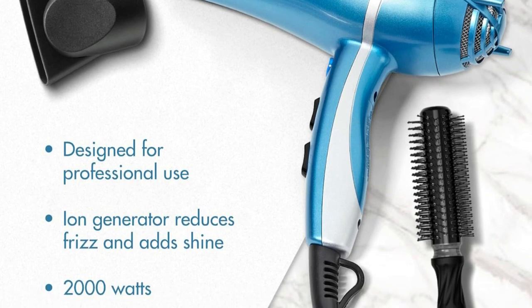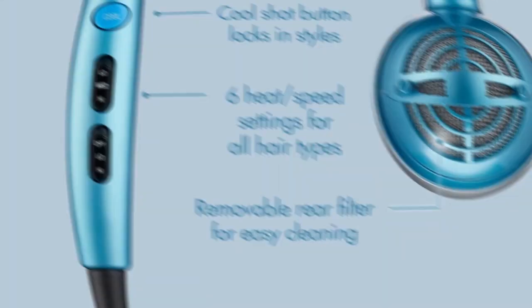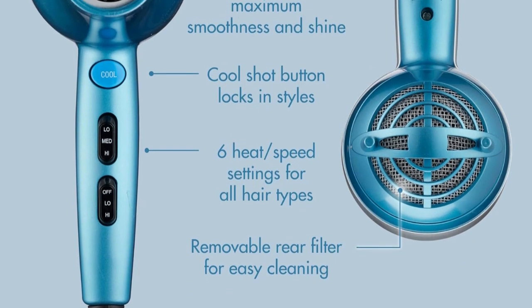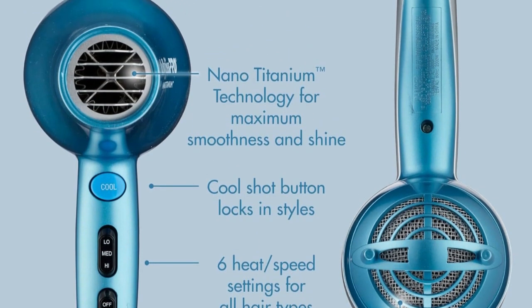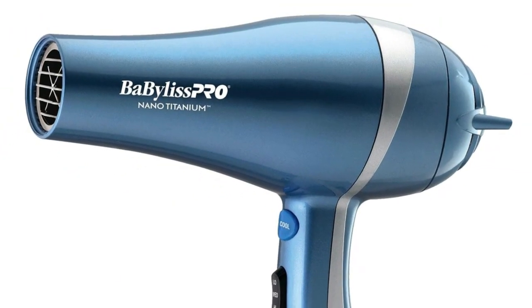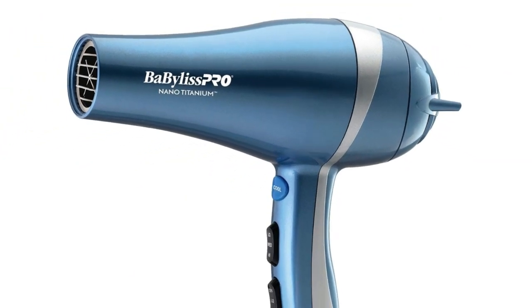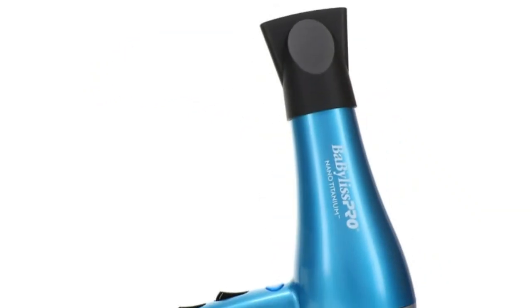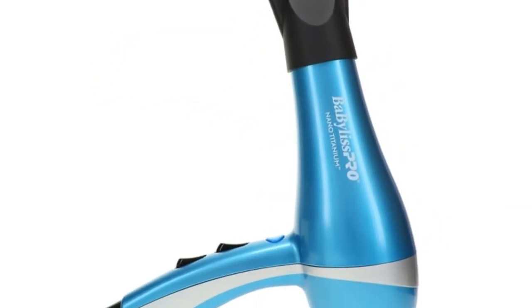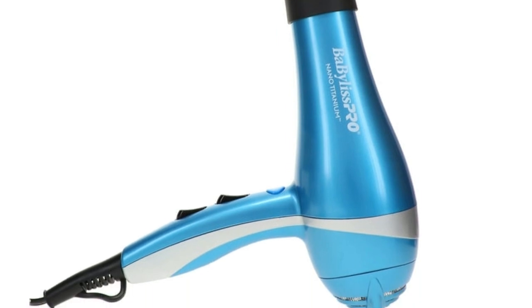The controls consisted of a cool shot button and two switches, each with three settings to toggle between off, medium, and high for airflow, as well as low, medium, and high for heat. Without looking, I could flip between settings while styling, but also never accidentally pushed the switches without meaning to. If you want a tool that dries your hair fast, this one has the power to do it.